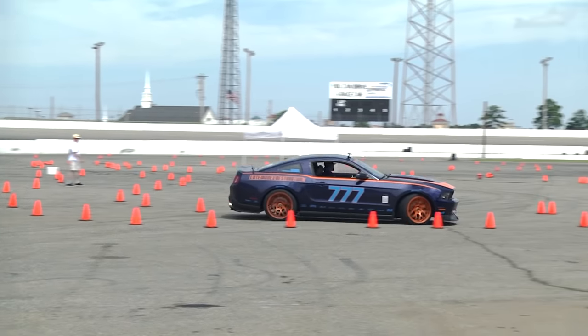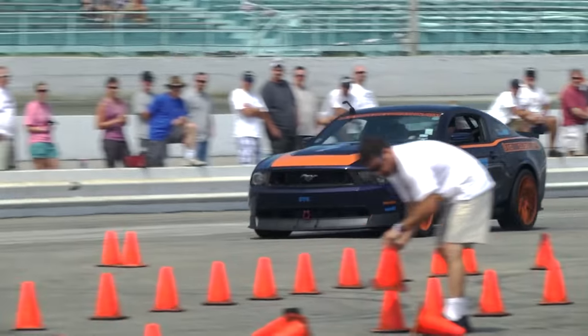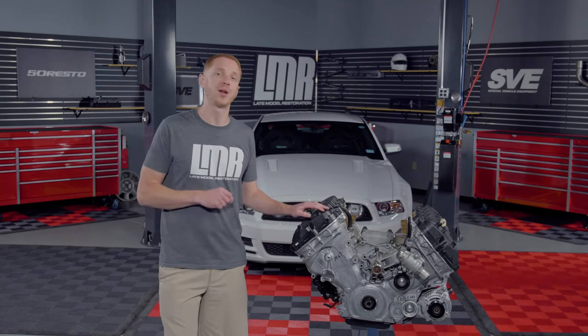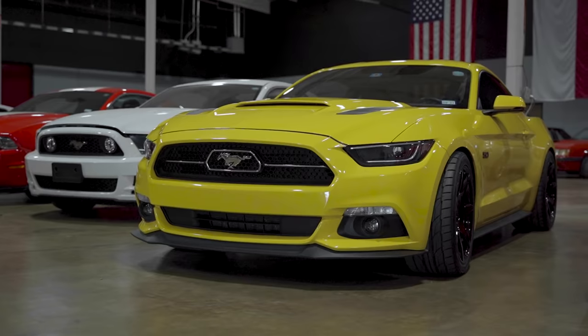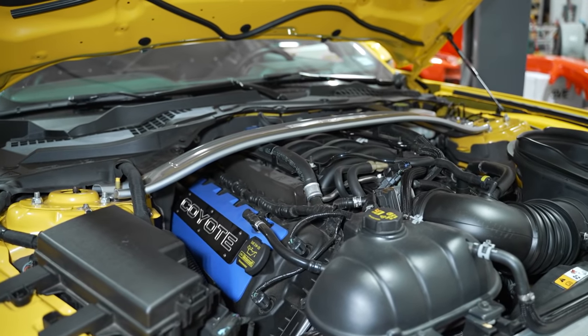For the most part, all the 2011 to 2014 Mustang GTs made comparable power with the same modifications. One little tidbit of information about the late production 2014 Mustangs is that they apparently received 2015 cylinder heads. This was mentioned back in the day on a few of the forums whenever enthusiasts were tearing into these cars, adding bolt-on go-fast goodies.